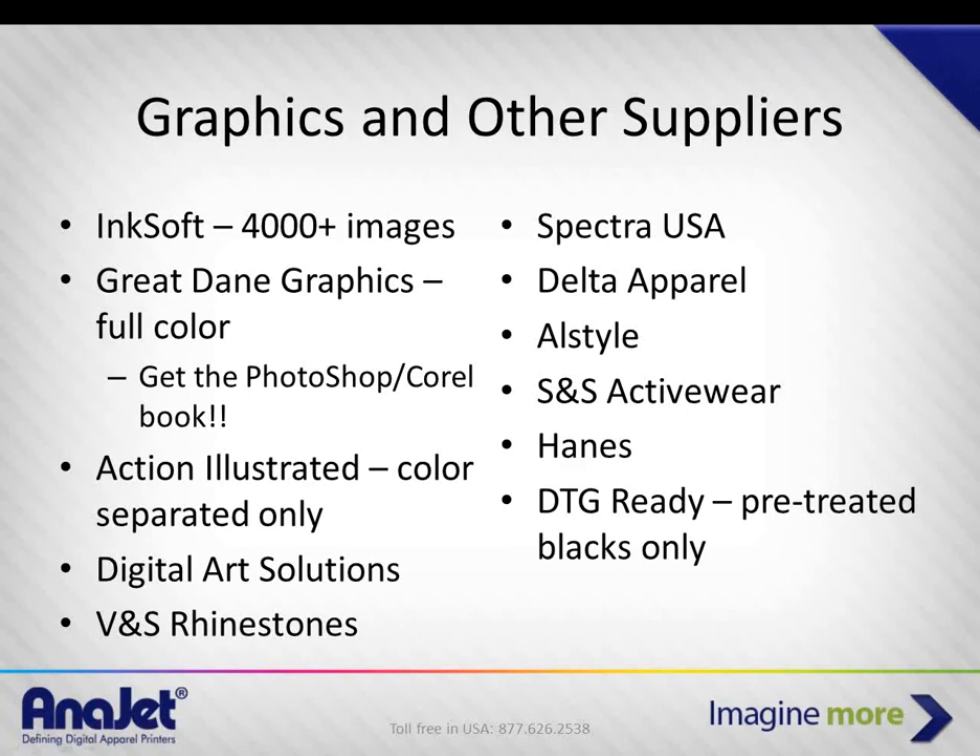For those new to the garment business, there are several blank shirt vendors to consider. We strongly recommend Spectra — a small but up-and-coming company based in Chino, California that ships all over the U.S. We use their blanks because they produce the best graphics in our experience. We've also used Delta Apparel, AllStyle, S&S, Hanes, and Gildan.